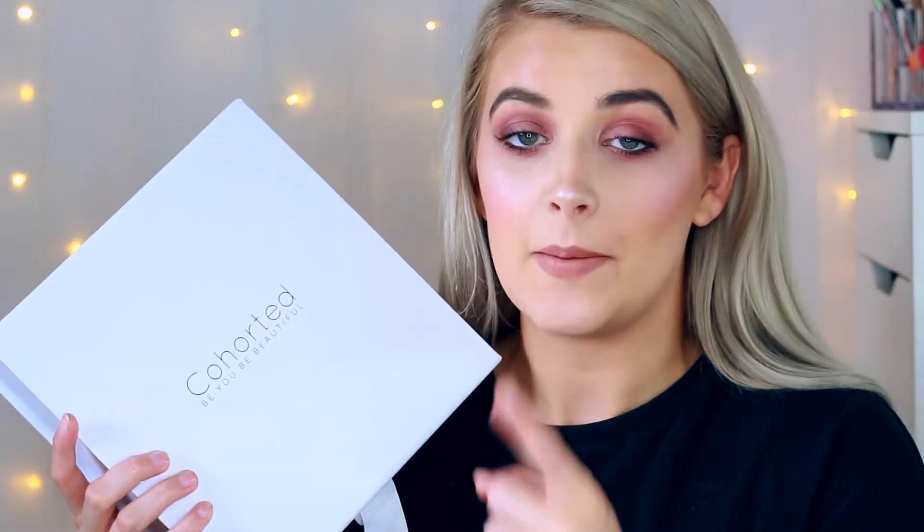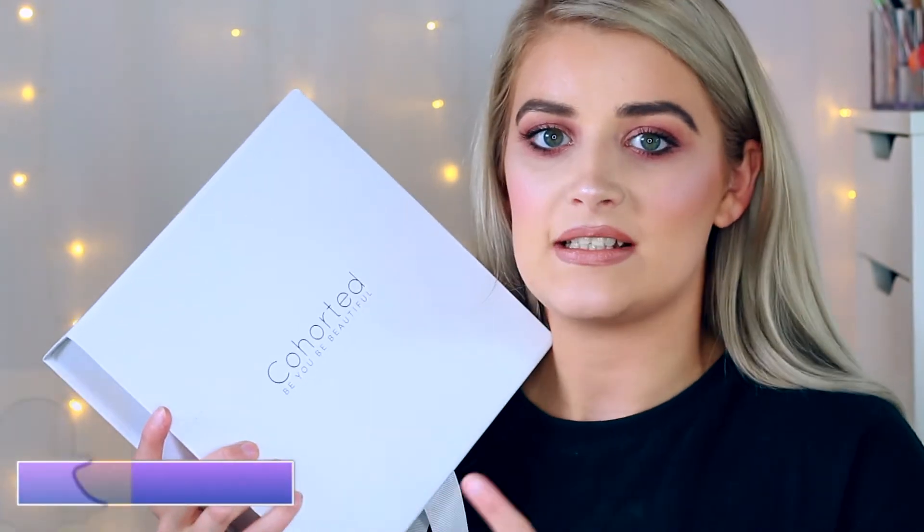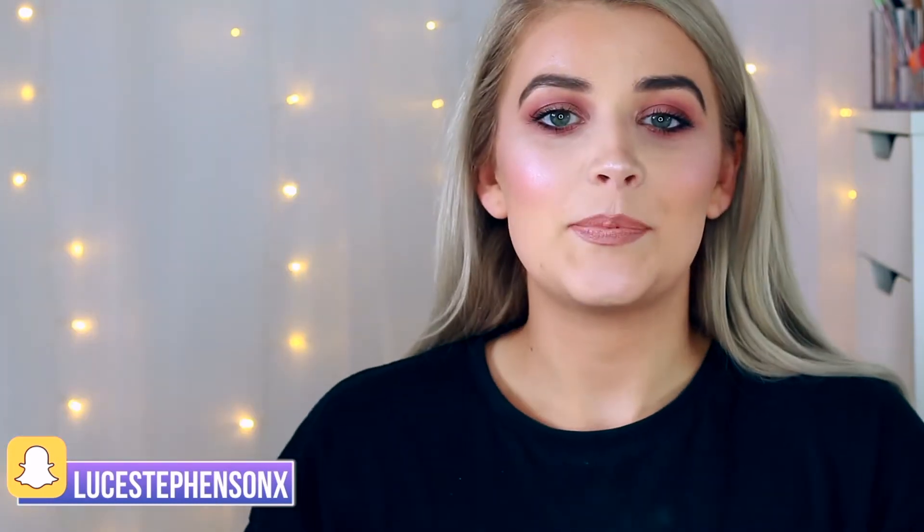Today's video is a PR unboxing, so let's get into the goodies! First up, we have a box from Cohorted. They very kindly sent across their June edition box. You can buy this on the website individually — it's £50 and has £146 worth of products inside, which is an absolute bargain. I've done a full unboxing video on this and I'll leave it linked below. If it's still available, I'll also leave a purchase link.